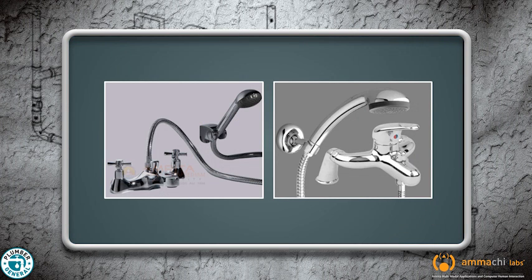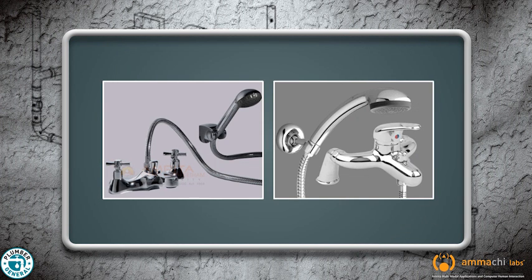The bath mixer shower is basically a push-on mixer shower with the addition of a bath mixer tap. The faucet and the shower head can be used alternatively by simply pulling up a lever.